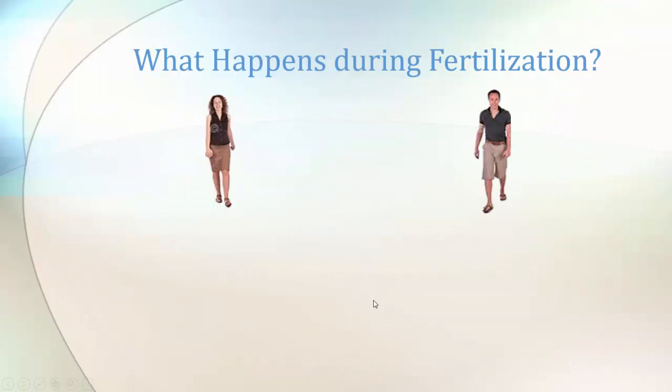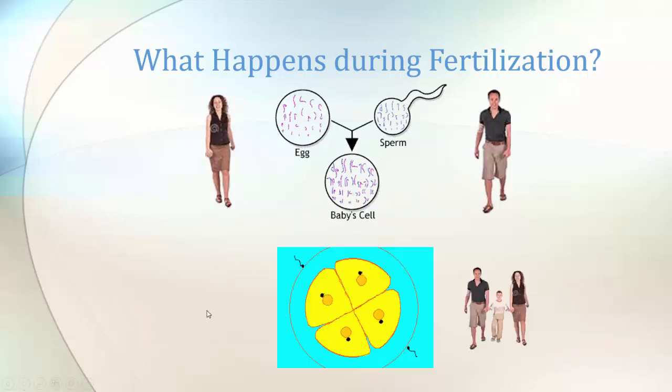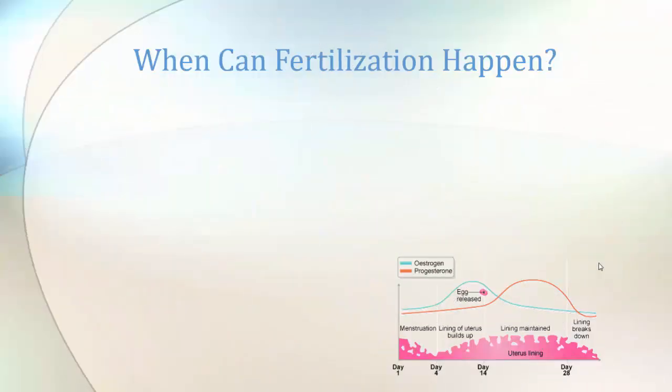What happens during fertilization? The egg cell has 23 chromosomes, the sperm cells have 23 chromosomes, and together in fertilization those become pairs again in the baby cell. Here it shows what happens in the fertilized egg cell — the embryo keeps growing and growing.